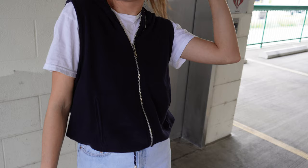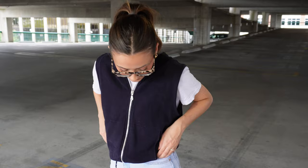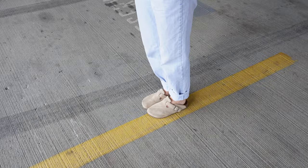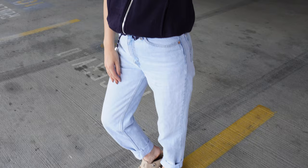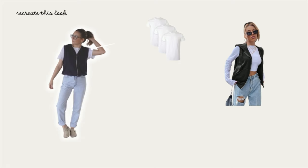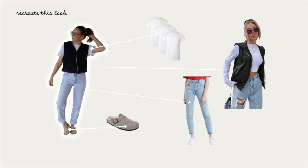Outfit number one is mostly thrifted, but don't worry, this is going to be so easy for you to recreate. I took a white t-shirt — this is actually one of my husband's undershirts. I really like men's undershirts for the sleeve length, it's just very comfy and casual for me. I paired it with a little zip-up vest that I thrifted not too long ago and my favorite vintage Levi's, as well as my Boston Birkenstock dupes I picked up from Walmart. I was able to find some similar pieces and link them for you, so be sure to check out the Amazon links in the description below.